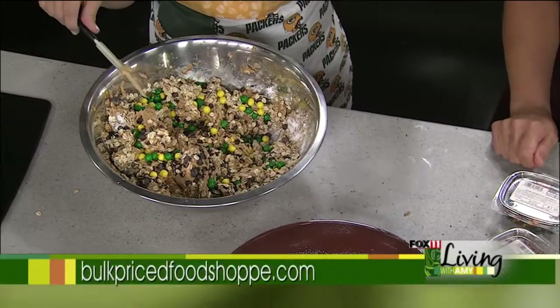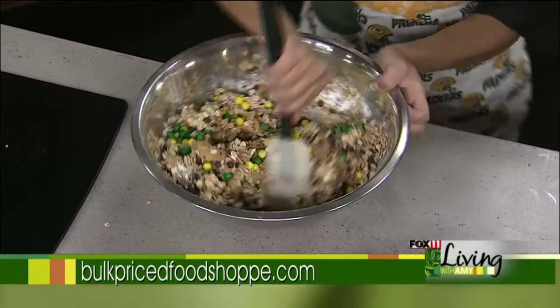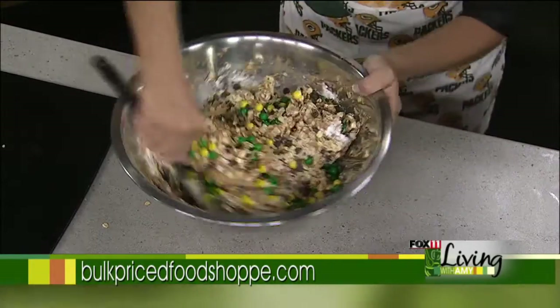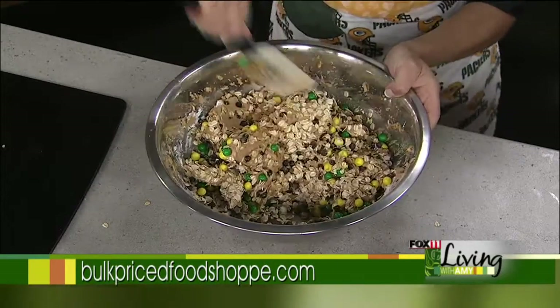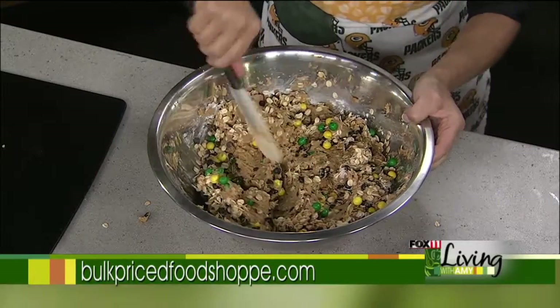If you don't want to be buying a big bag of chocolate-coated candies and picking out only the green and gold, Brenda's place is the place to go — it's already done for you. Mix that all together. It becomes a pretty thick mixture, but as it sits at room temperature, it just seems to get creamier and easier to scoop.